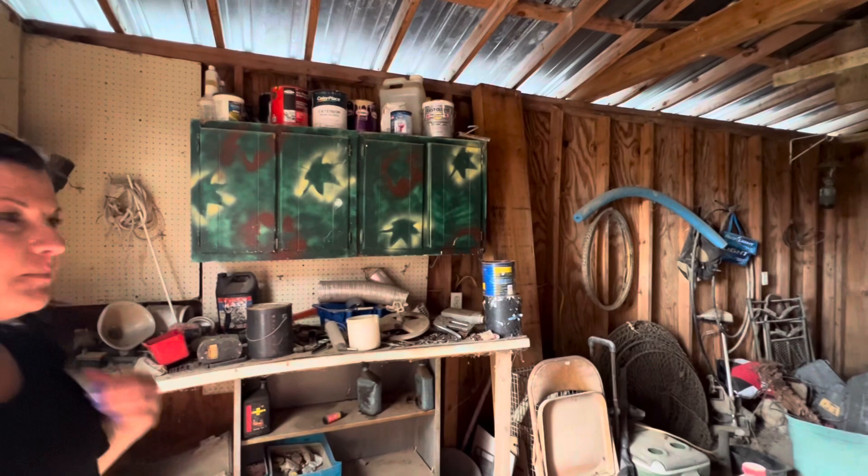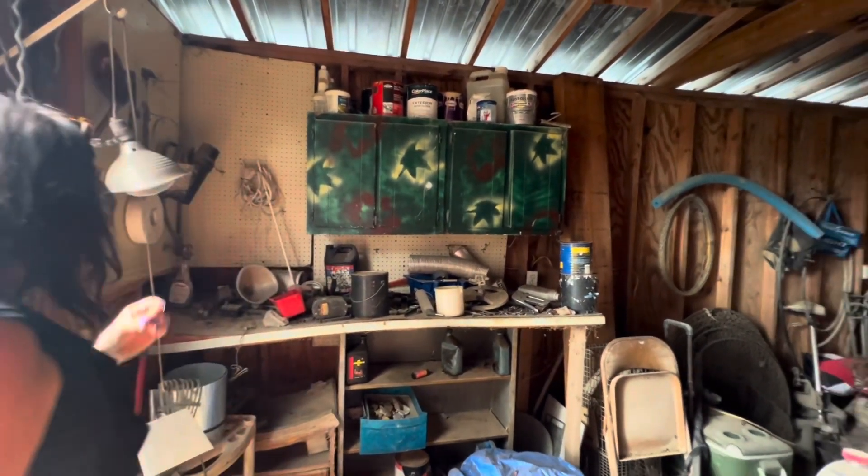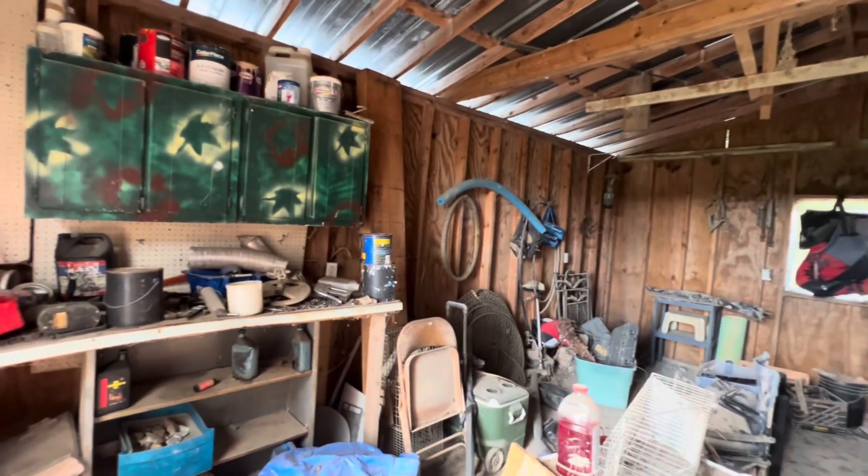Robert and Pawpaw built this barn — me and Pawpaw built it. And Dustin helped too, I think, with the slab and everything.